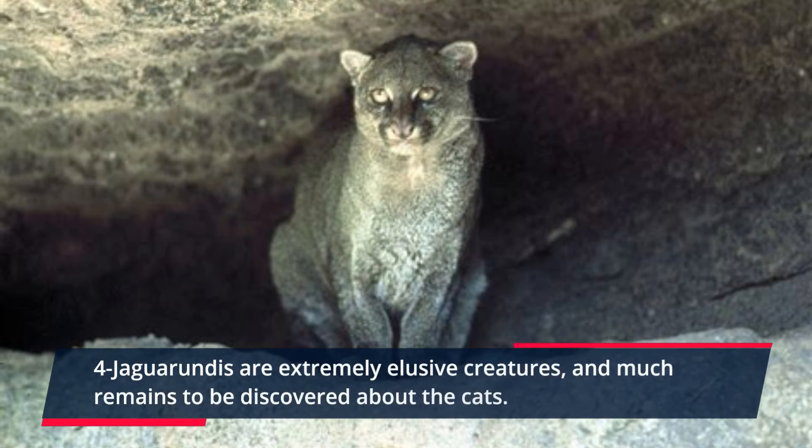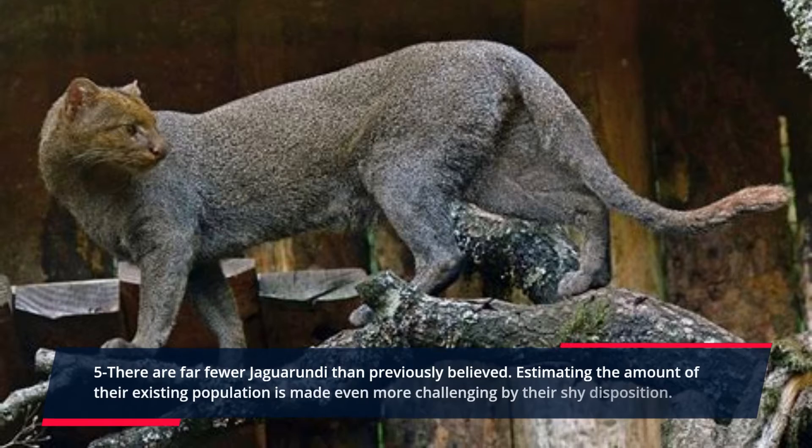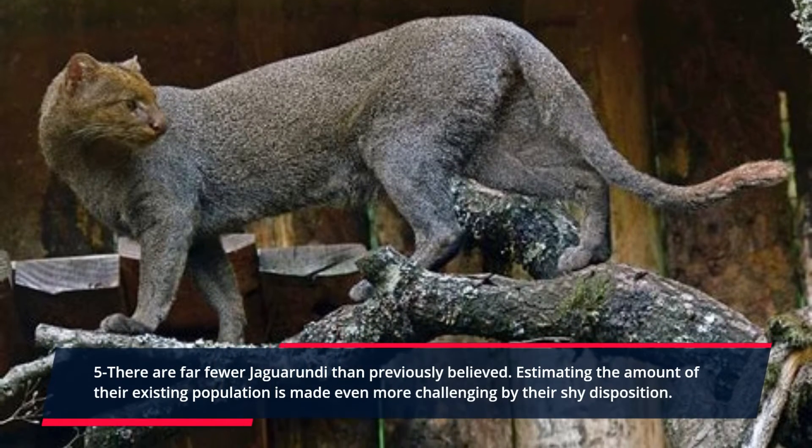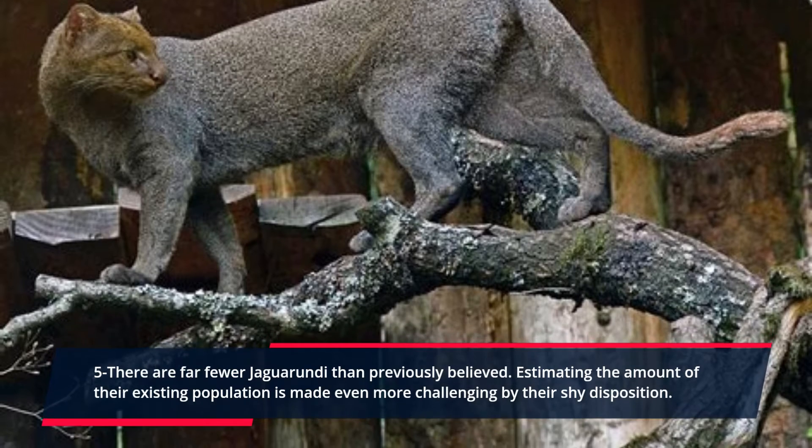Jaguarundis are extremely elusive creatures, and much remains to be discovered about the cats. There are far fewer Jaguarundis than previously believed. Estimating the size of their existing population is made even more challenging by their shy disposition.